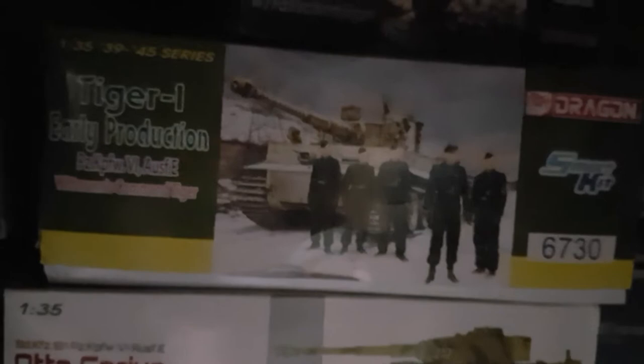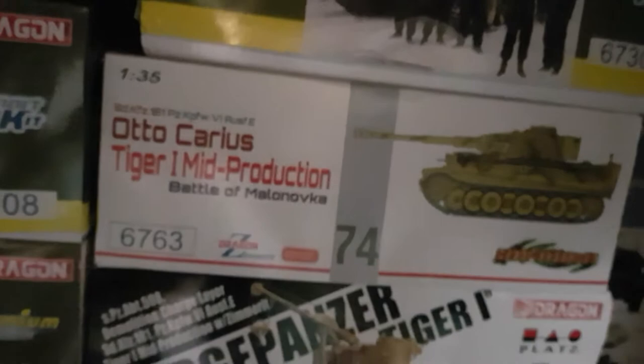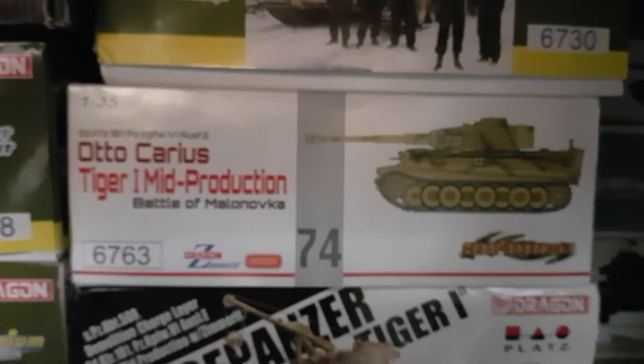Below that, another real rare one to get hold of — and I'm very, very lucky to snap it up at £65 — was the Autocarius Tiger 1 mid-production, 6763. It has got moulded-on Zimmerit. That was for the Battle of Malinovka, which I'm yet to read about in Tigers in the Mud. That one is very hard to get hold of now, and you'll be paying exorbitant prices.